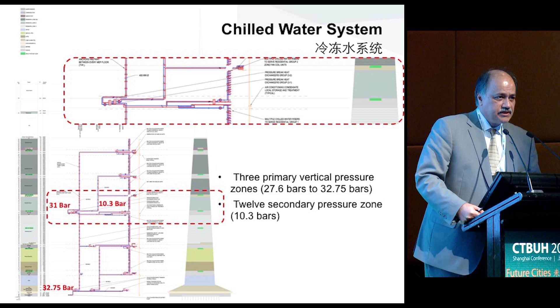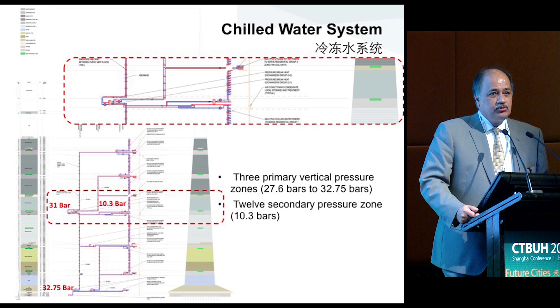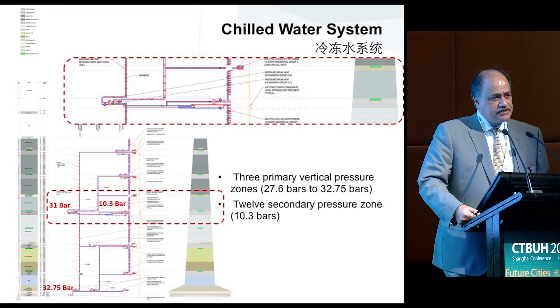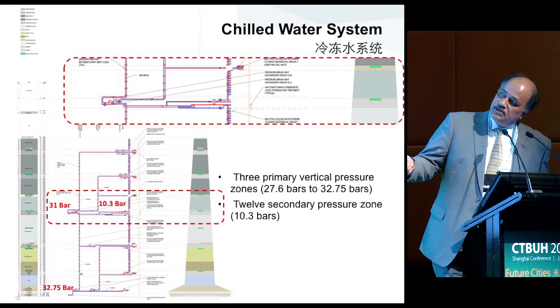The project receives chilled water from the central district system adjacent to the site. In addition, we have some additional zones on the secondary side, and the final arrangement of the system is 10 bars. So every one of these zones is basically small zones — pictures of 20 to 30-story buildings sitting on top of one another. This is a conventional residential building; nothing unusual for it.